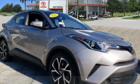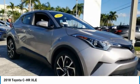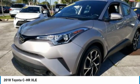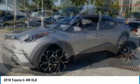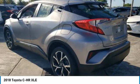Check out the 2018 CHR. The Toyota CHR's fresh design makes it stand out in the crowd and the interior oozes with style. The CHR handles like a race car and has all the safety features you'd expect from a Toyota vehicle.